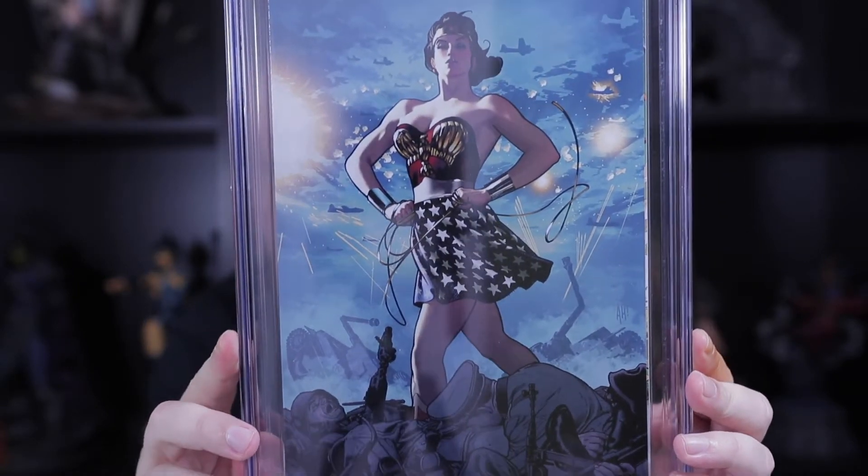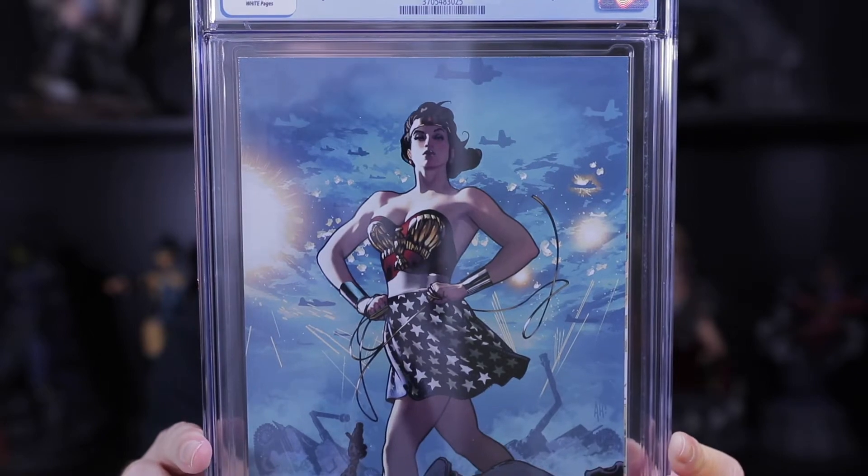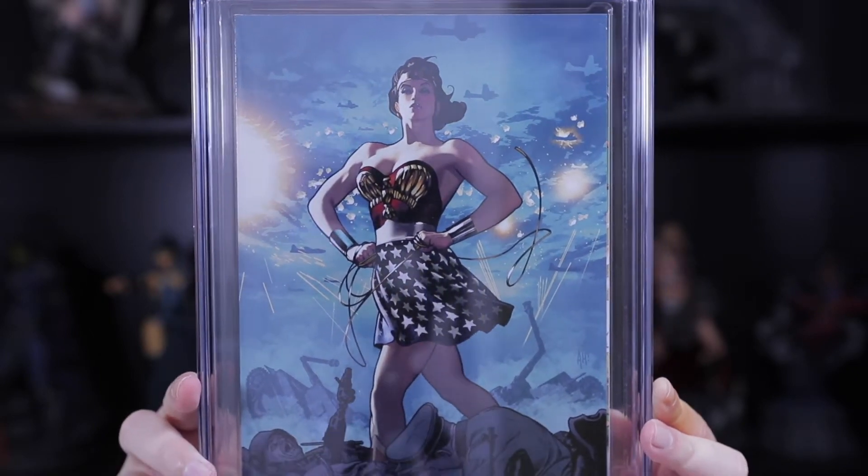This is Adam Hughes — this is the virgin cover for Wonder Woman 750. You'll see a common theme; a lot of these artists are going to be repeated just because they're some of my favorites: Adam Hughes, Campbell, Anacleto — you won't be the last time you hear those names as we go through here.